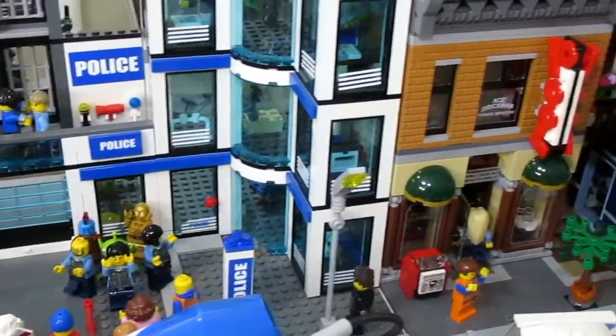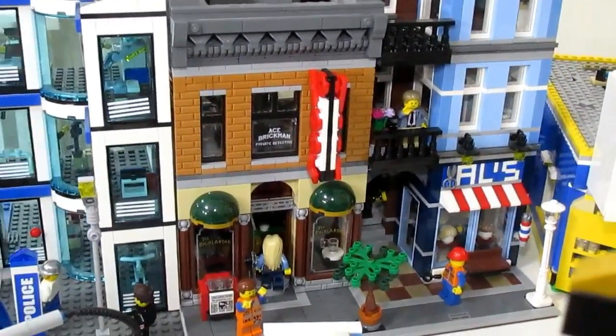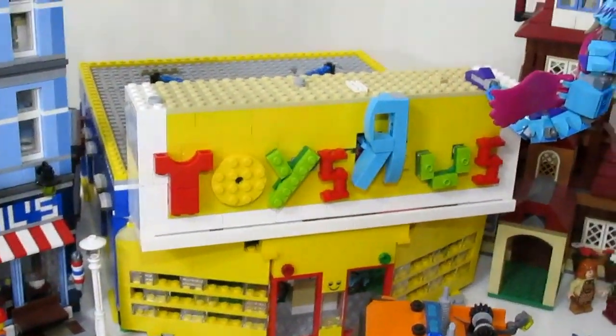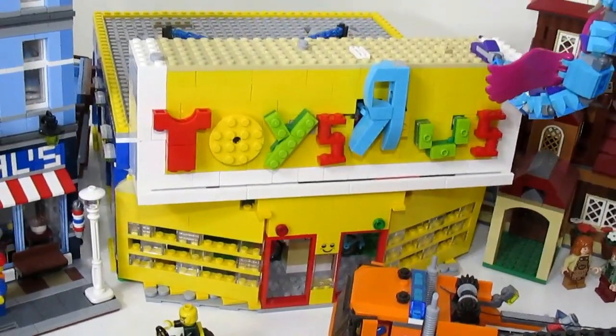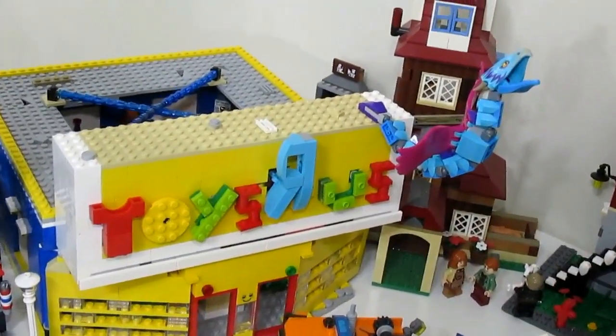Next we have the Detective's Office modular building — the only modular in the city. Right beside it is my custom Toys R Us MOC, which I made a couple of years ago. It's still one of my best Lego MOCs: fully detailed and a really fun place for minifigs to get toys.